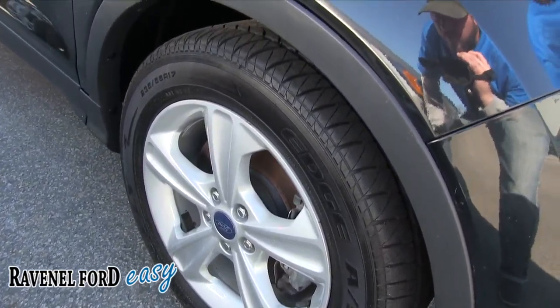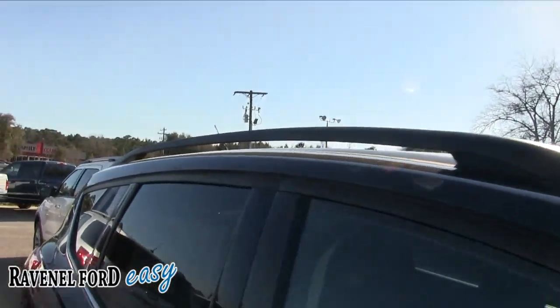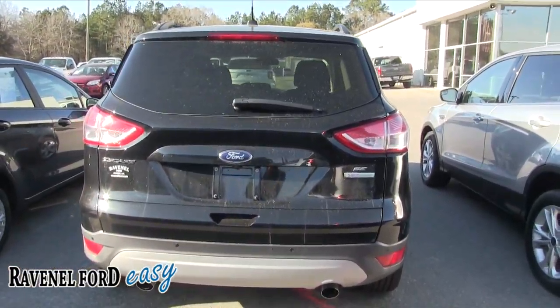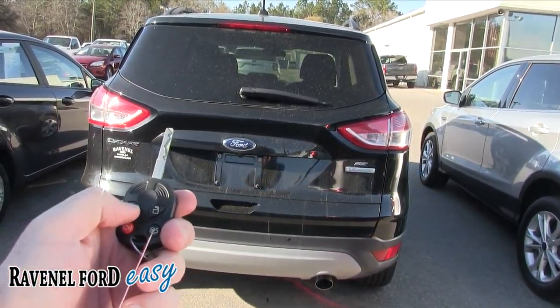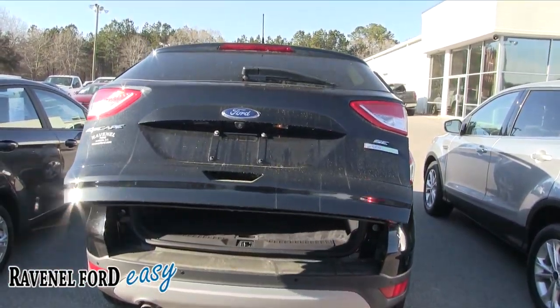Got alloy wheels, plenty of tire tread — 17s — and roof racks up top. Good looking car. It also has dual exhaust. Here's the key: hit it twice and it opens up the power tailgate, which is a really cool feature.